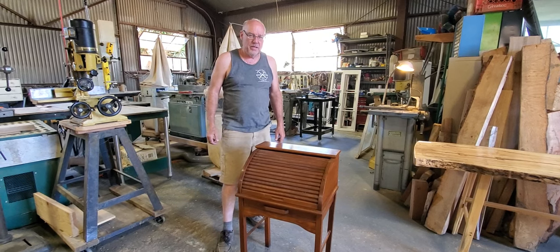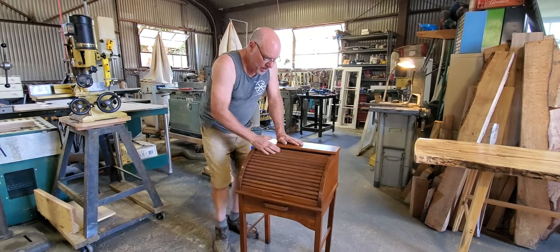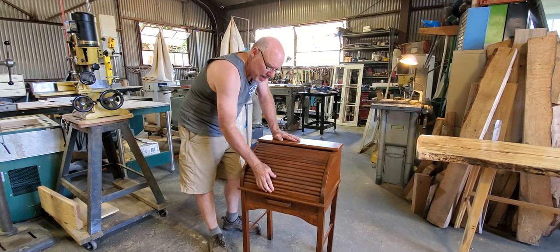Today our project was this cute little child's roll-top desk.